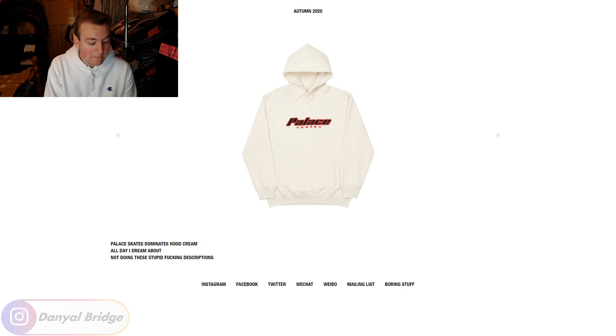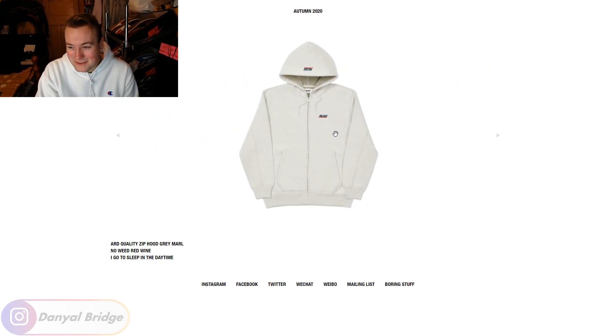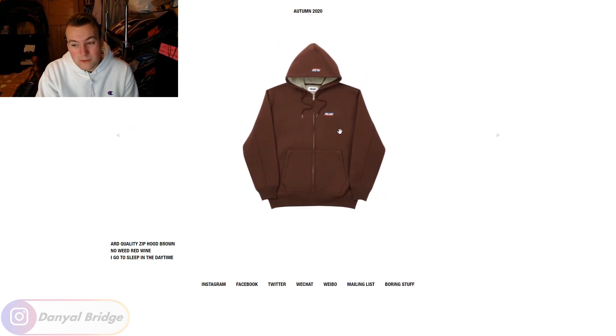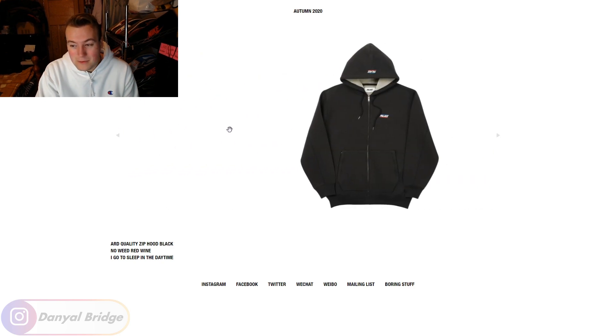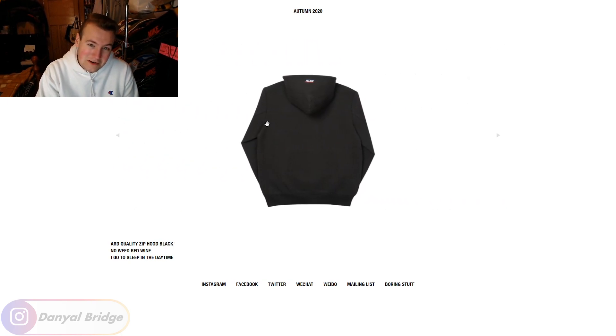Item number four is the Palace Art Quality zip-up hoodie. I hate to be negative, but zip-up hoodies just aren't for me. If this were switched to a pullover hoodie, it would be a thousand times better. It only comes in three colors — brown, gray, and black. There's not too much going on. Probably my least favorite hoodie I've seen this season.